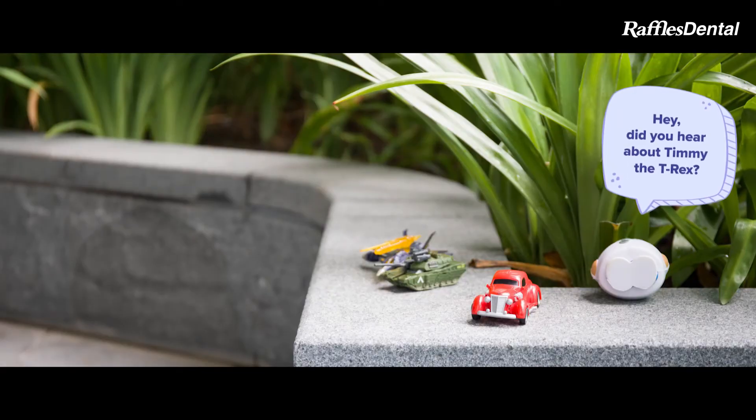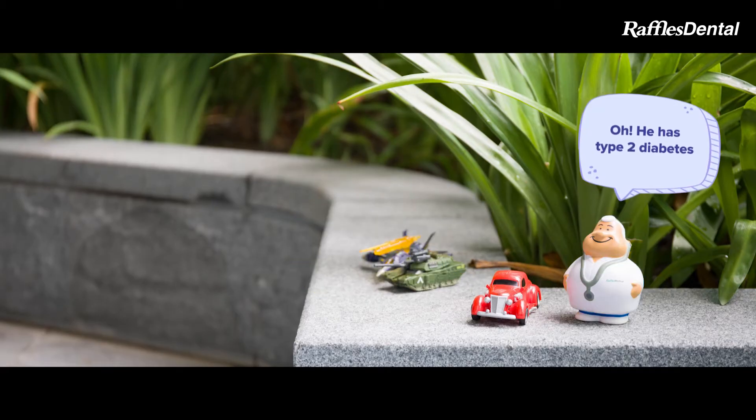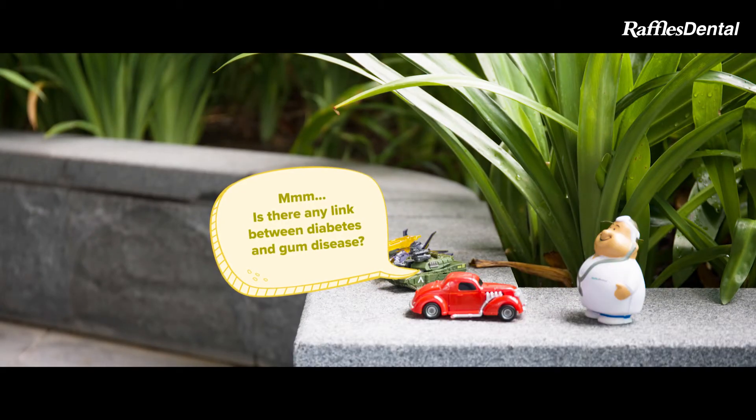Hey, did you hear about Chimmy the T-Rex? No, what about? He has type 2 diabetes and now found out he has gum disease. That's bad! Is there any link between diabetes and gum disease?